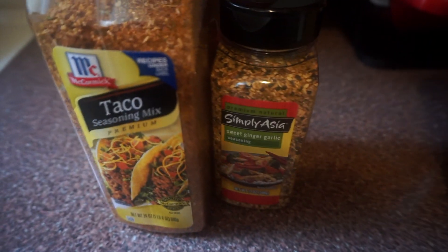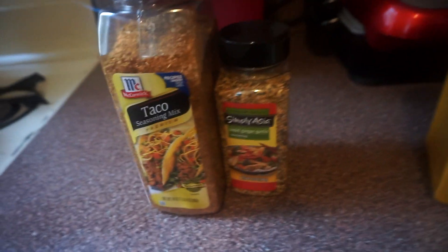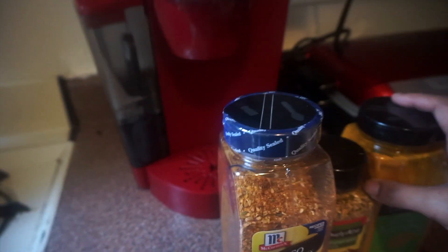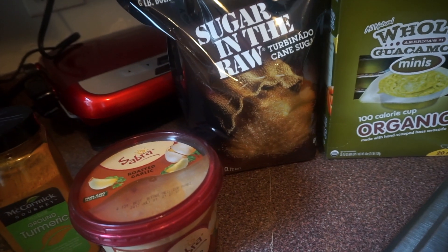I usually use Montreal chicken seasoning from Costco and Mrs. Dash seasonings. I eat a lot of chicken so I like varying the flavors. Anyway, that's pretty much it for my haul. My daughter just started asking for one of the bananas I bought — look how big it is — but we're not complaining!